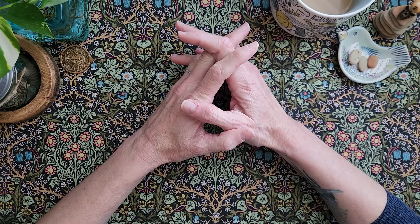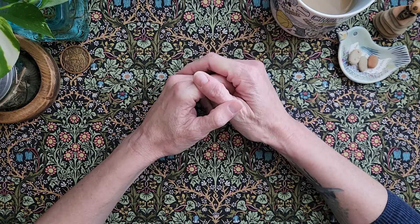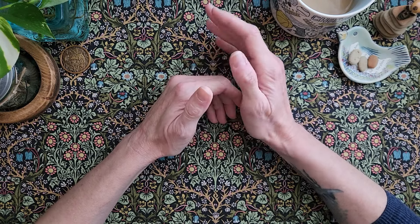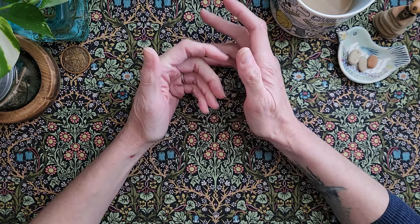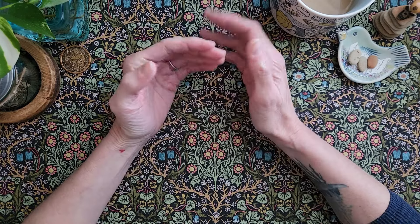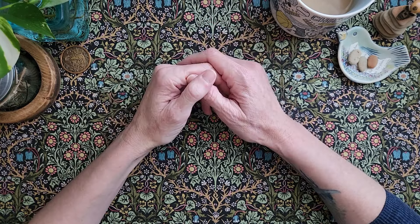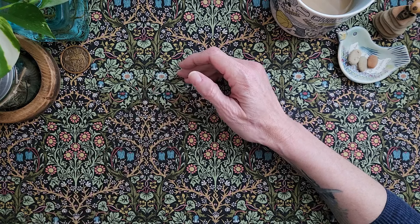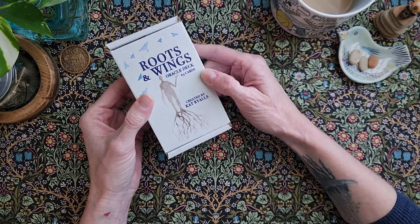So the first one will probably come as a shock because I feel like literally everyone loves this deck. I've only ever heard good things, as it should be, because it's a beautiful deck. Like I said, I bought it for some reason, but I don't think I've ever worked with it even once. So first is Roots and Wings.